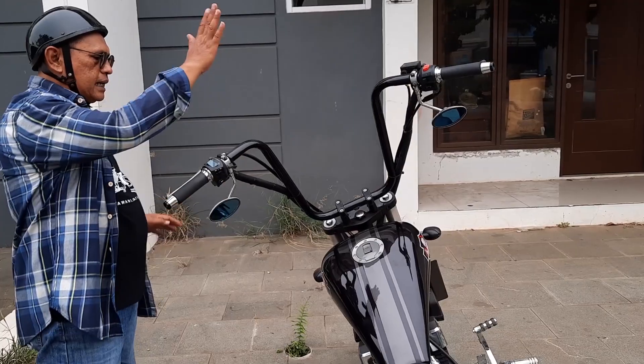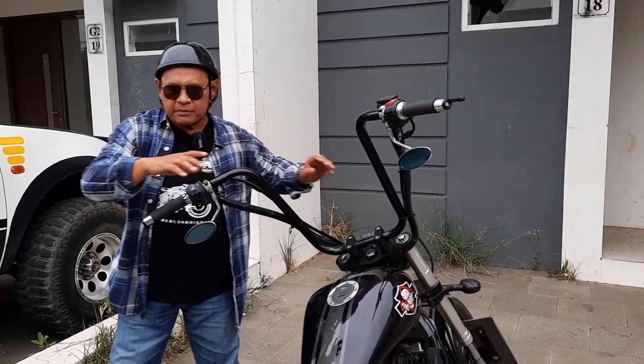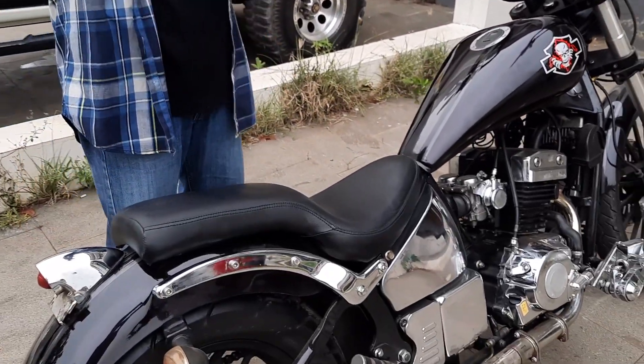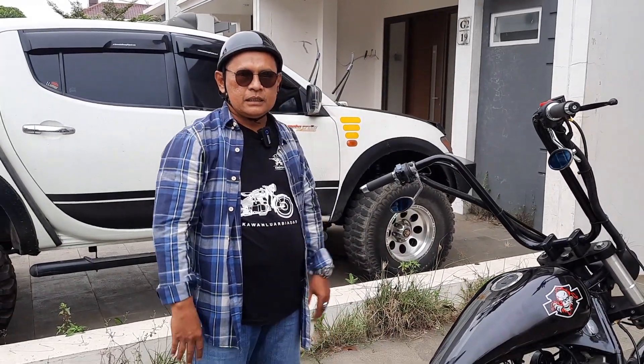Ini motor dengan sentuhan ganti stang, ganti headlamp, sama muffler kiri-kanan dan stoplamp. Budgetnya hanya sebesar 4 juta rupiah. Sudah menjadi lebih moge banget.